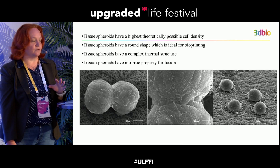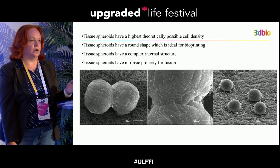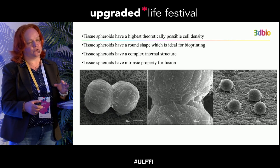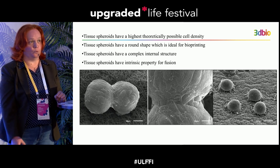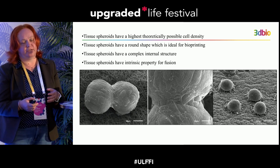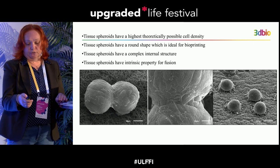Tissue spheroids have a really round shape, making them convenient to manipulate during bioprinting. The most remarkable feature is that they can fuse and self-assemble when placed close enough to touch each other. When tissue spheroids are touching, they begin to fuse and self-assemble, and within 24 hours they produce a sheet of tissue.